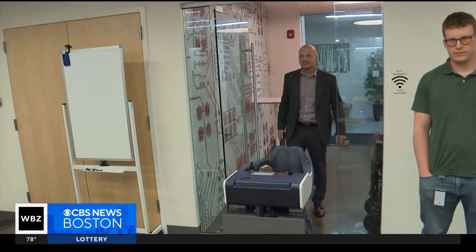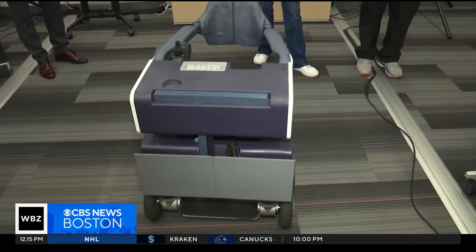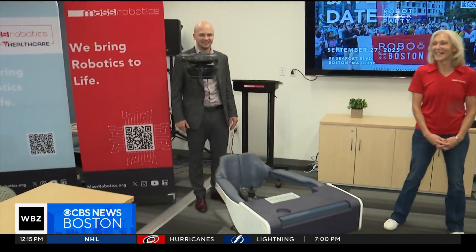You have many different types of robotic mobility devices. Currently, millions of Americans are forced to rely on home care workers or family members and use outdated equipment to transfer from a bed to a chair. This device essentially replaces a caregiver and a patient hoist.